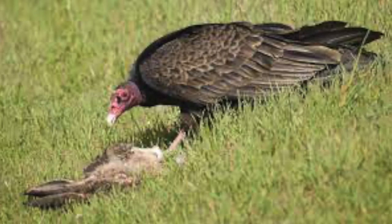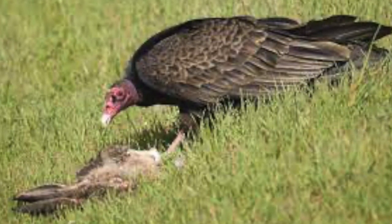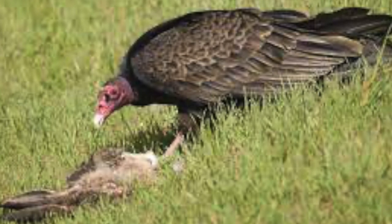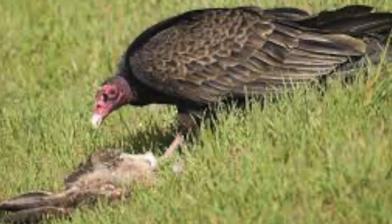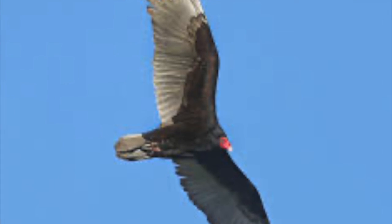Turkey vulture biology and anatomical features: they tend to be black, with a wingspan of about 173 to 183 centimeters, and they have a bald head that's usually reddish purple. That way, when they're digging into carcasses, they don't get a lot of gunk on them. Turkey vultures tend to feed on dead carcasses. They're not actually a threat to livestock or farmers, because unlike black vultures, they don't take young or small animals.